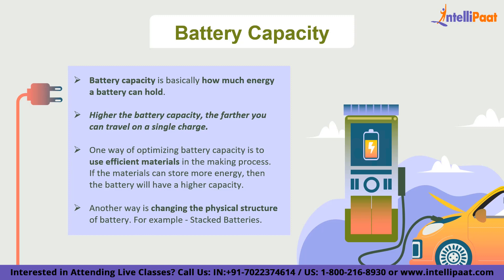But there is a catch: the higher the battery capacity, the longer it takes to charge — like filling up a bigger cup with water takes more time. So manufacturers also have to balance battery capacity with charging time. It's a delicate balance, but one that will ultimately help make electric vehicles more practical and sustainable for everyone.